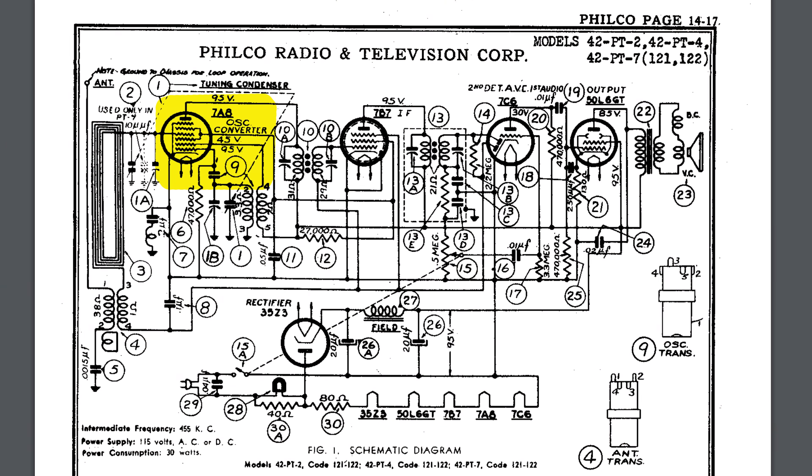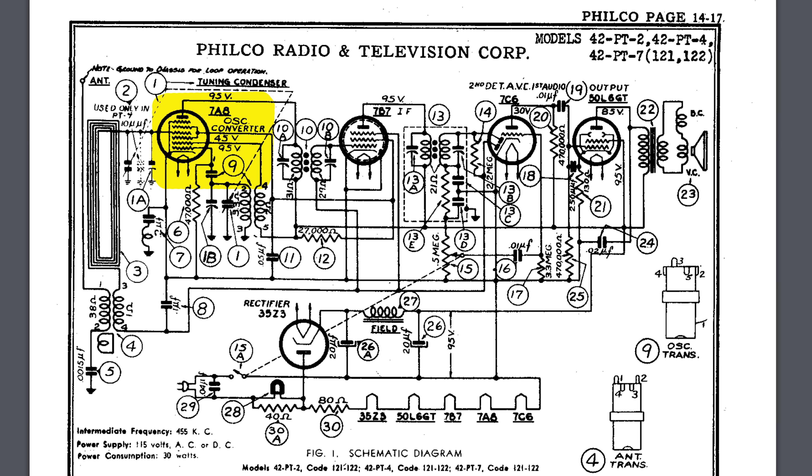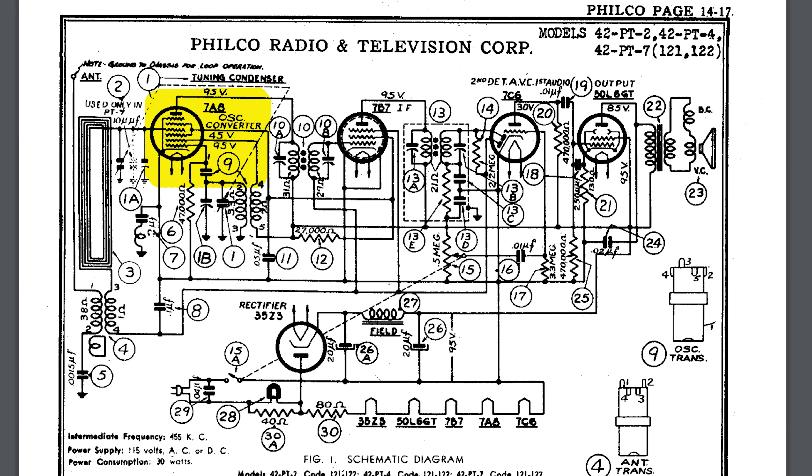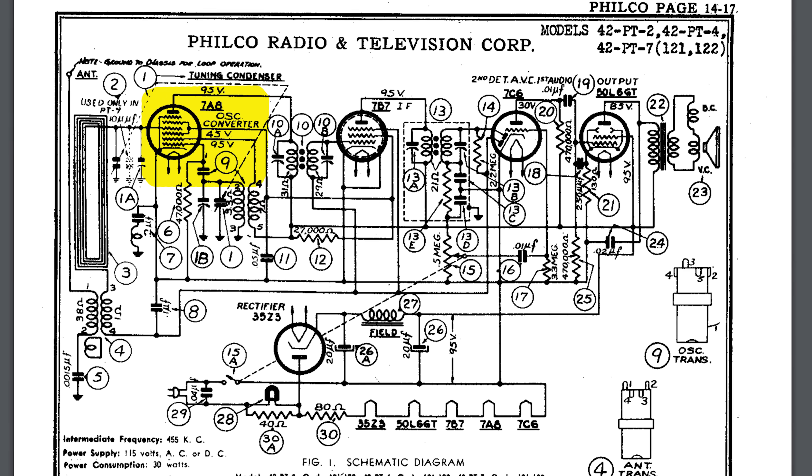See how cool this is? We don't have to change the frequency we're looking for in order to change which frequency we receive. By modifying the frequency that we inject into the mix, we can single one out because the combined signals will produce beat interference which will pass right through our intermediary filter. It's science. It's math. It's fantastic!